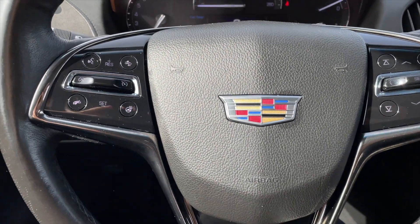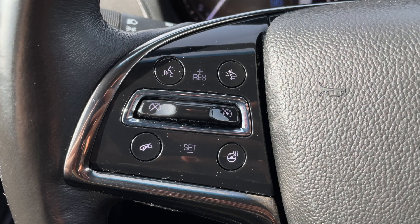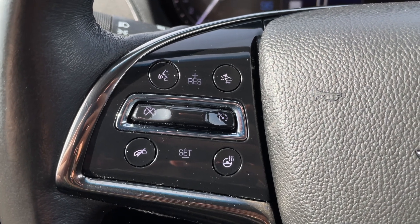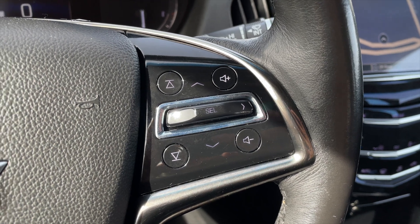Taking a closer look inside, for your steering wheel controls to the left you get your cruise control settings along with your voice command, Bluetooth, and heated steering wheel option. To the right are your media controls and your speedometer controls.